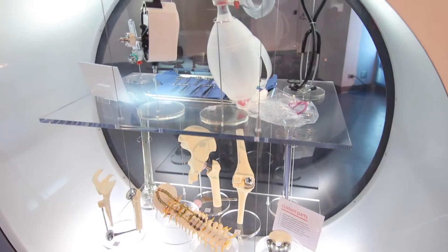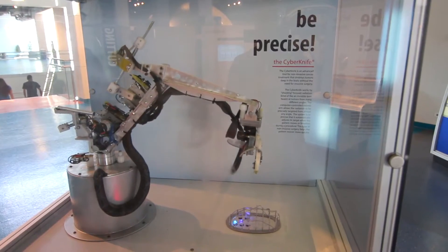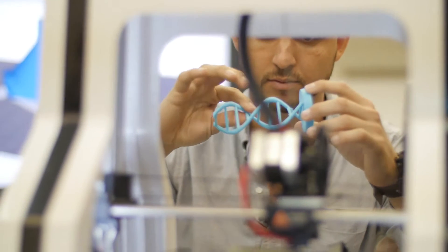Well, you guys obviously are showing all sorts of new cool technology. I've been walking around seeing it — it's pretty incredible stuff. Kids are discovering new things. Why did you guys decide to put 3D printing in the museum? 3D printers, in my opinion, they're the next wave.